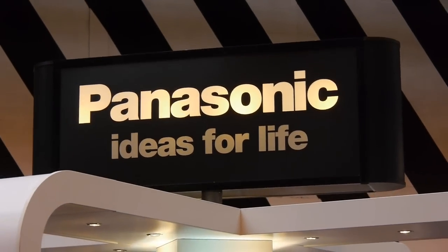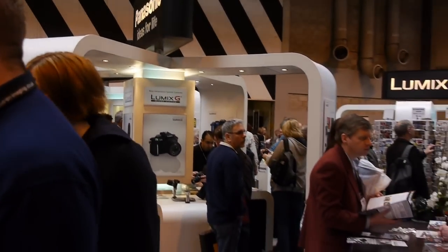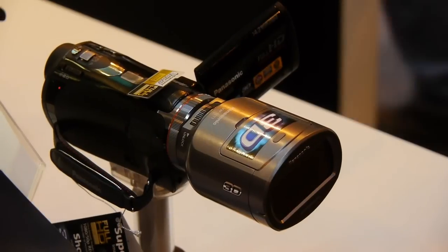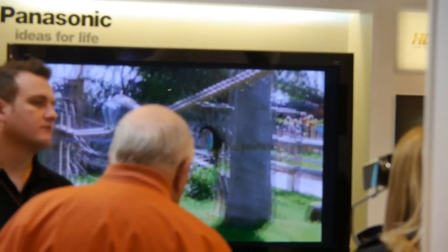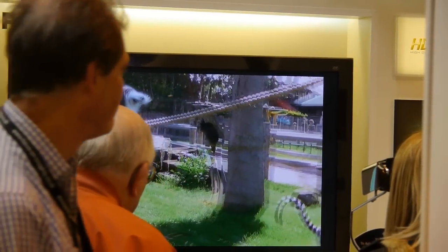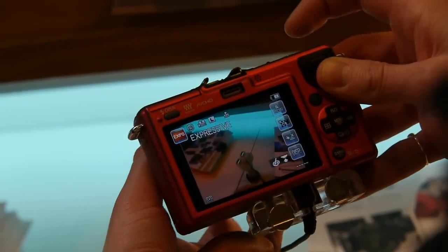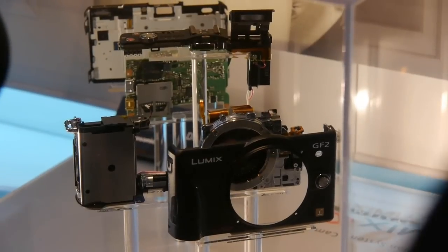Arch rival Panasonic was nearby. They also had a very large stand and this is their second year at Focus. 3D again is a big highlight for them, both for stills and video. This is the new GF2 with a touch screen — a compact system camera in Micro Four Thirds format.